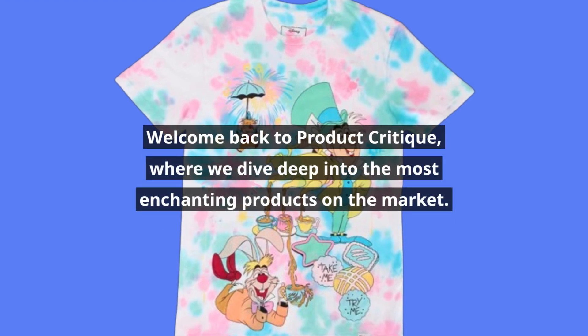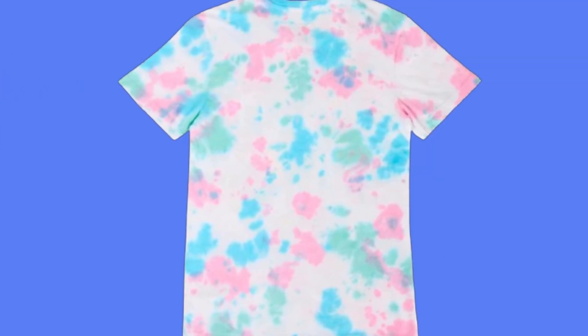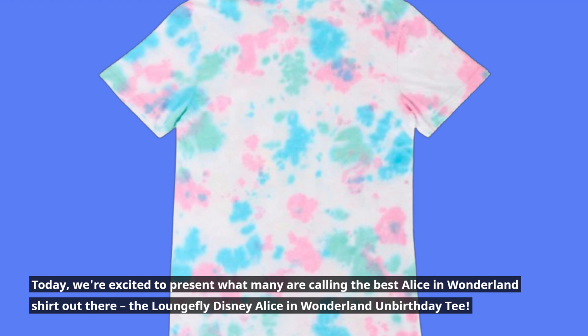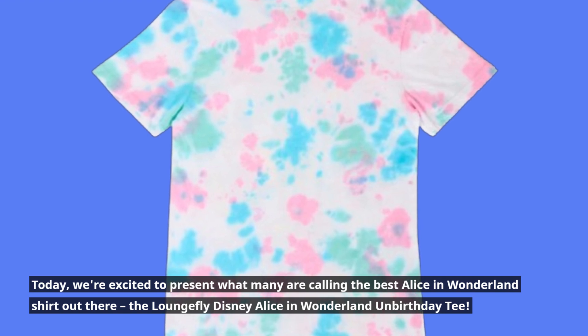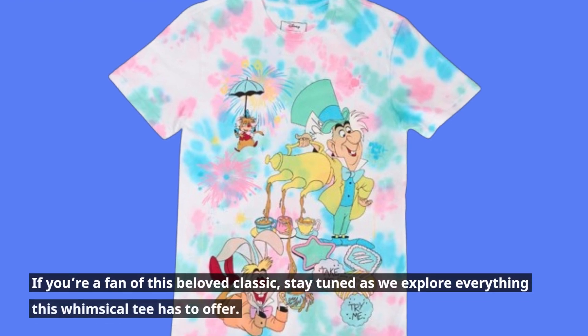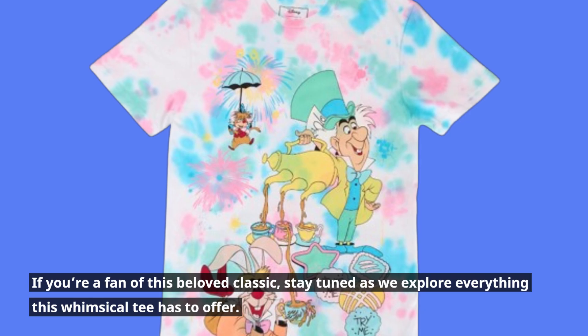Welcome back to Product Critique, where we dive deep into the most enchanting products on the market. Today, we're excited to present what many are calling the best Alice in Wonderland shirt out there — the Loungefly Disney Alice in Wonderland Unbirthday Tea. If you're a fan of this beloved classic, stay tuned as we explore everything this whimsical tee has to offer.